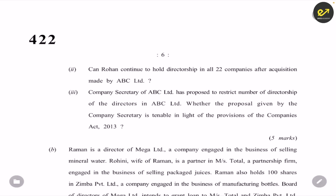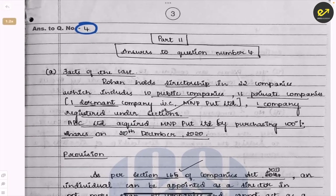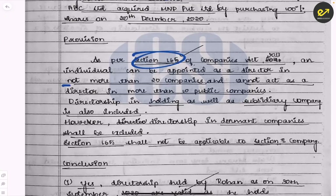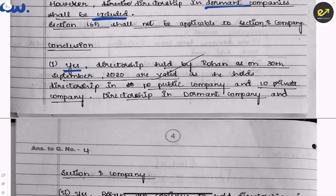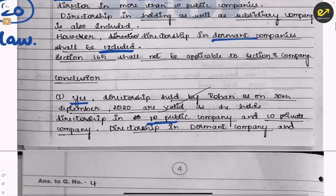The third sub-question asks whether the company secretary's proposal to restrict the number of directorships is tenable — and interestingly, the third question gives a clue for the first and second. The student has written first the facts of the case about Rohan and the companies, then the provision under Section 165 — that an individual can be appointed as director in not more than 20 companies. Dormant companies shall be excluded from this count. The conclusion: directorship held by Rohan on 30th September is valid, as he holds directorships in 10 public companies and 10 private companies, with the dormant company and Section 8 company not counted.